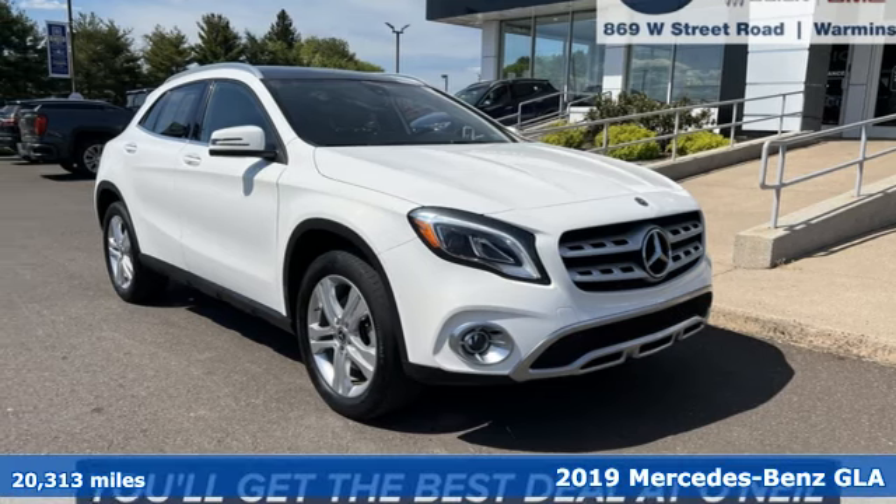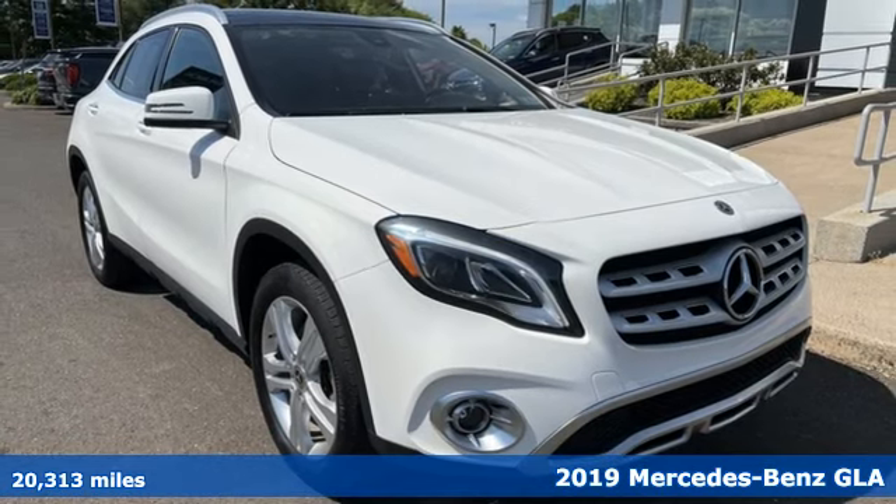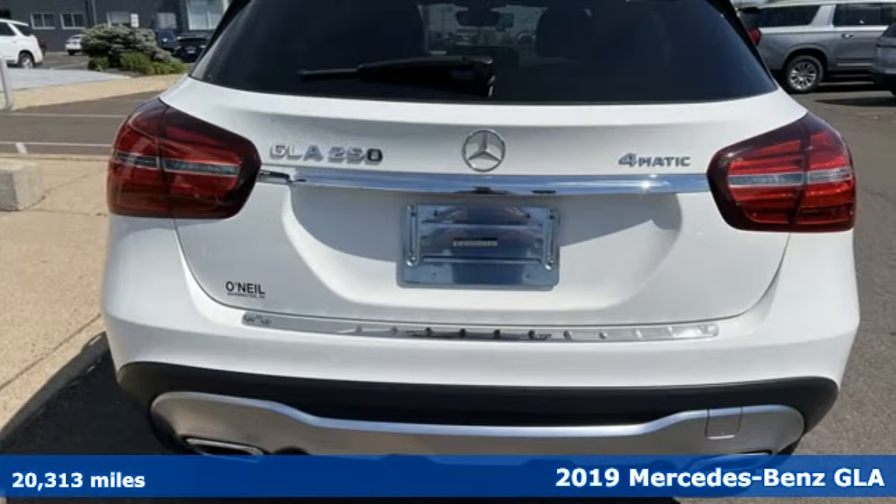It's a 2019 Mercedes-Benz GLA. This GLA is a mix of adrenaline, adventure, sport utility, and sports car.